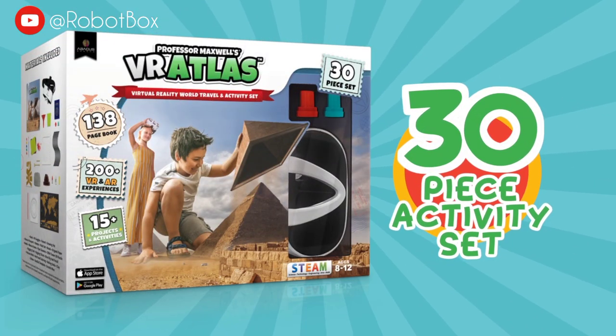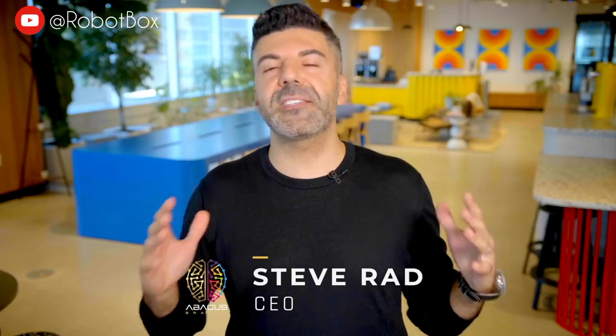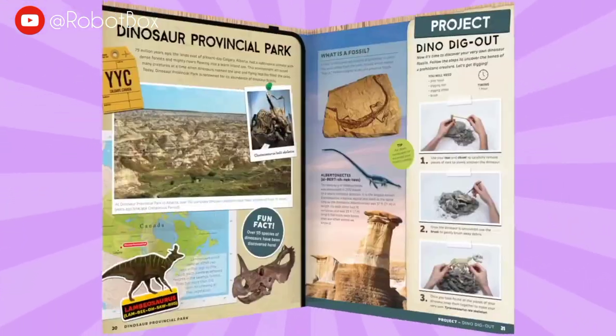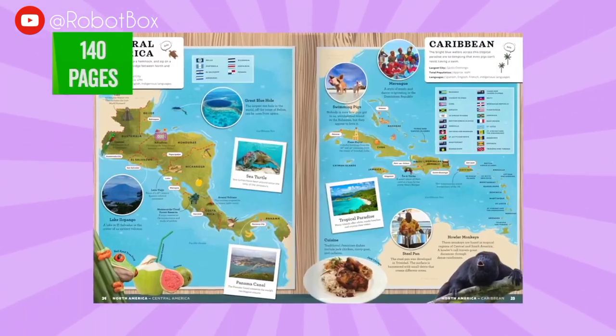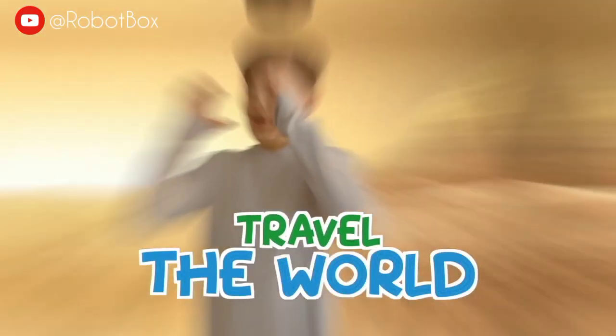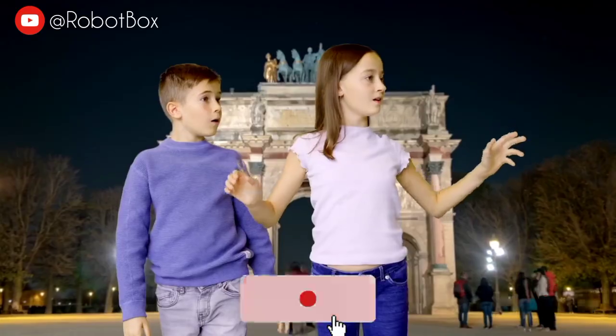Professor Maxwell's VR Atlas. Steve with Abacus here to share the most amazing item we've ever created, the VR Atlas. A 140-page interactive, illustrated atlas of the world where every single page comes alive first in augmented reality to tell a story, then teleporting you into hundreds of destinations around the world in stunning virtual reality.